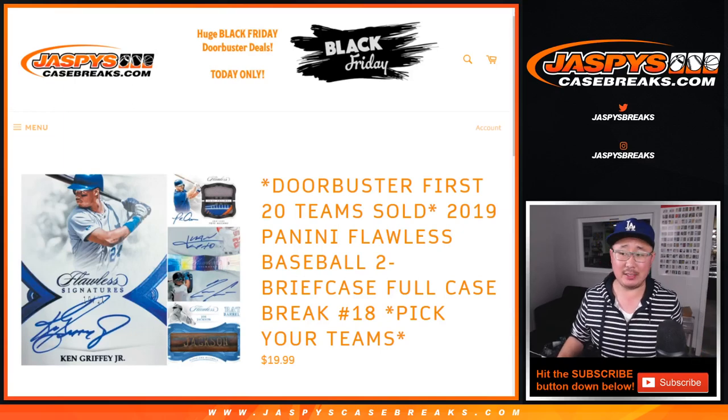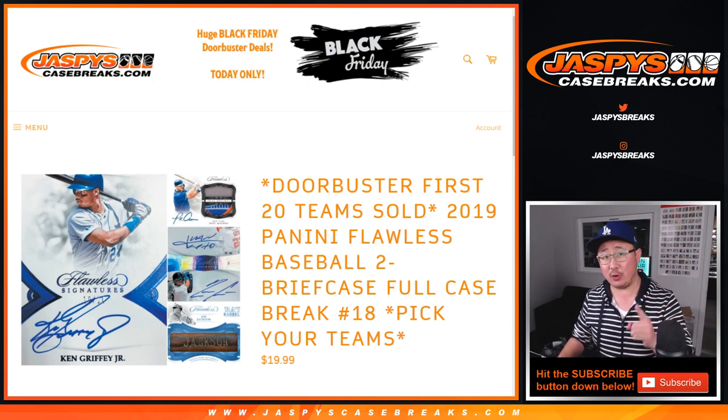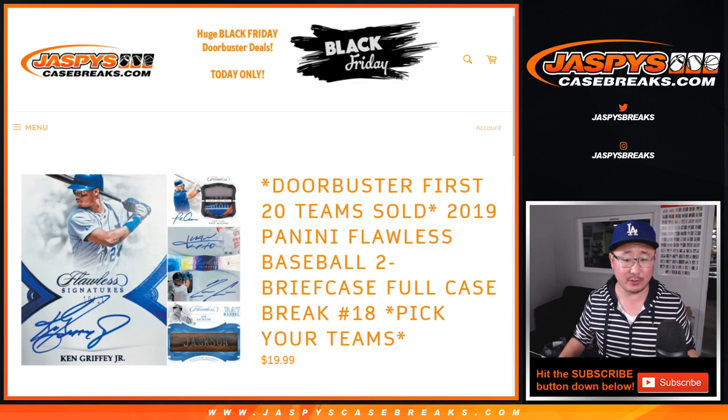Hi everyone, Joe for JaspiesCaseBreaks.com with our last break of the night. 2019 Panini Flawless Baseball, two box, full case, pick your team, number 18 from JaspiesCaseBreaks.com.